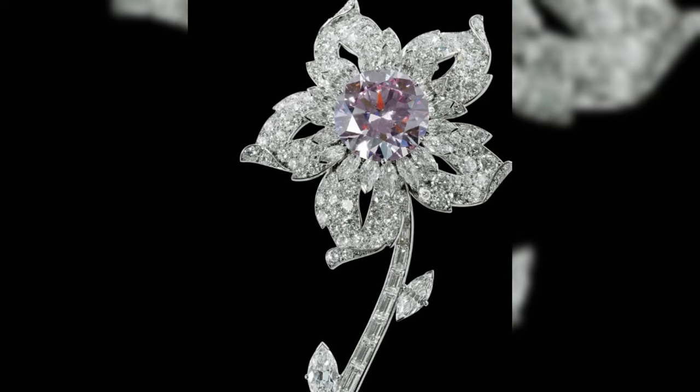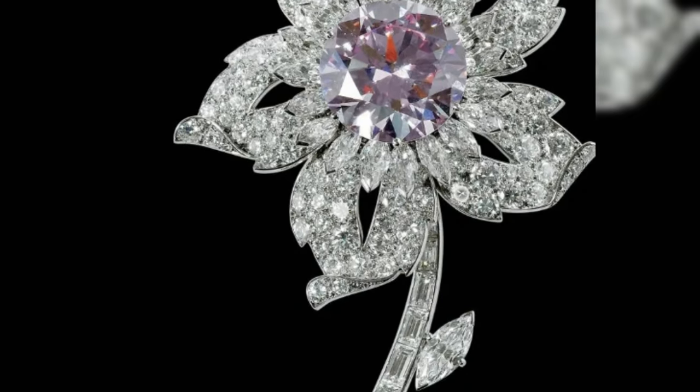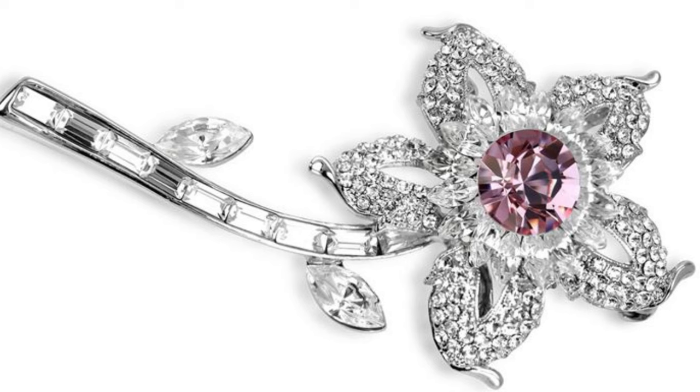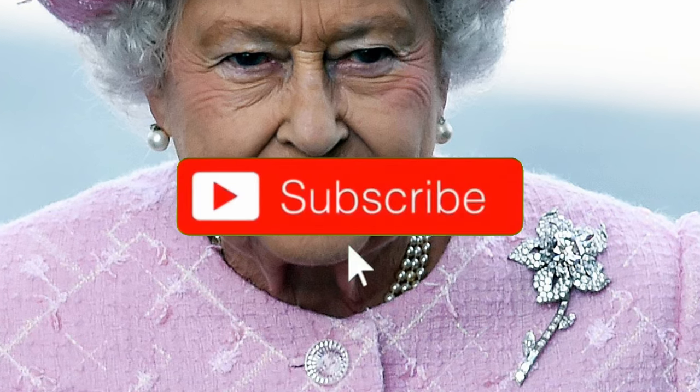Williamson flower brooch. In 1947, a mine owner from Canada, John Williamson, presented Elizabeth with a wedding gift — one of the most beautiful pink diamonds in the world, weighing 26.3 carats. And in 1953, jewelers created a wonderful brooch in the form of a flower, the center of which was this unique diamond.